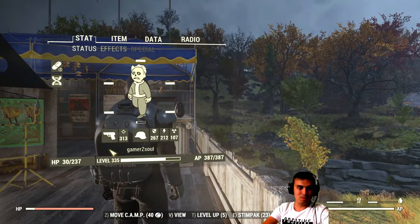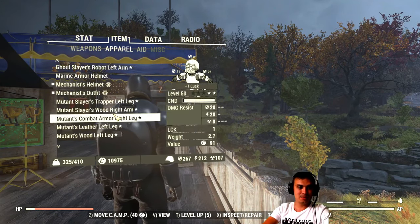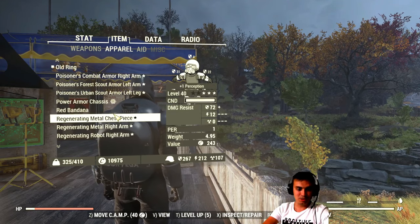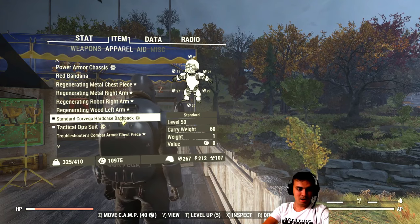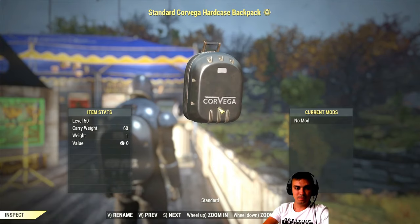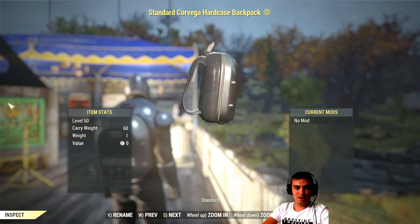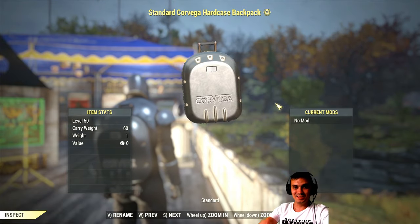Oh yeah, by the way, one more thing — I did forget to show it right here. So that's the Mechanist outfit — having a hard time pronouncing it because I've been talking too much today — and the Corvega Hard Case Backpack. There we go. GamerZSong signing out. I'll see you on the next video. Bye.